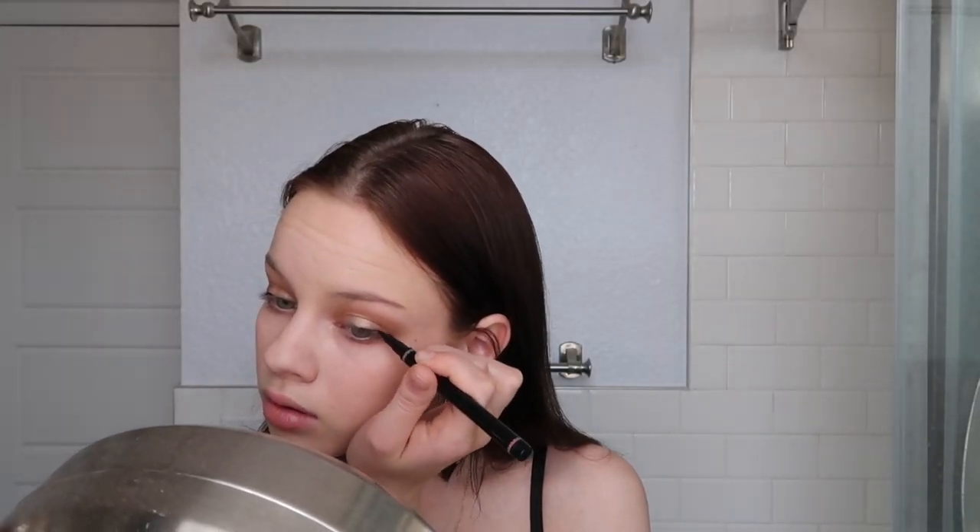Now for the fun part — eyeliner. This is just a random eyeliner I have; I have no idea where it's from, but I feel like any eyeliner works because they're all pretty much the same. The eyeliner is done, so now I'm taking this ELF eyebrow brush and just brushing my brow hairs up.